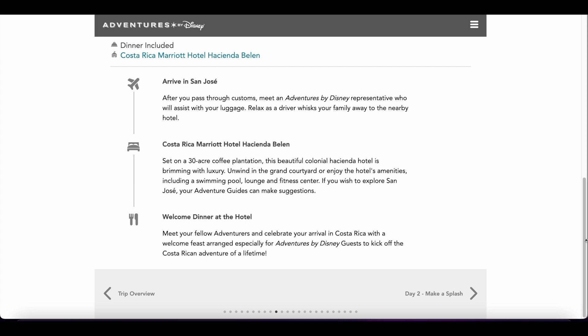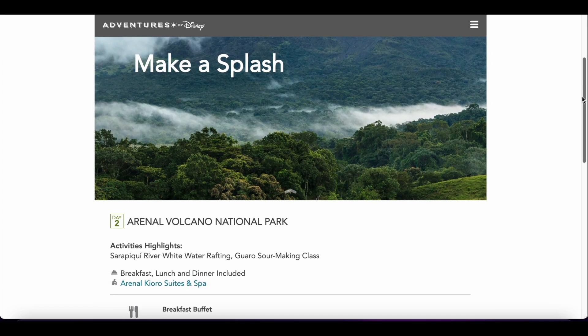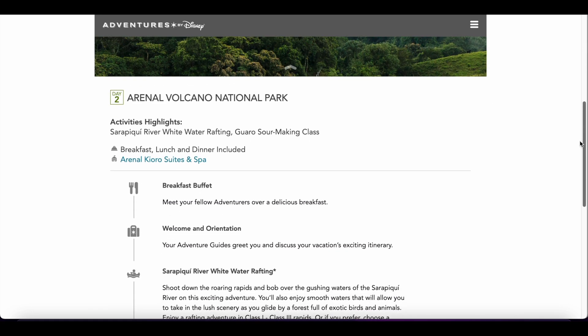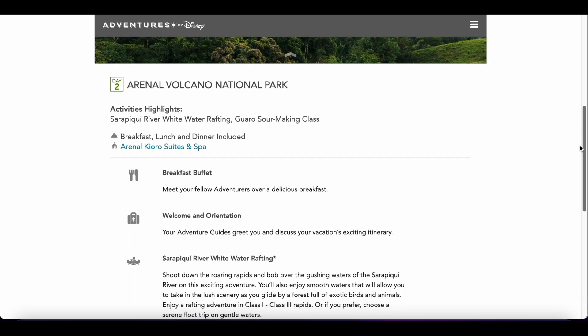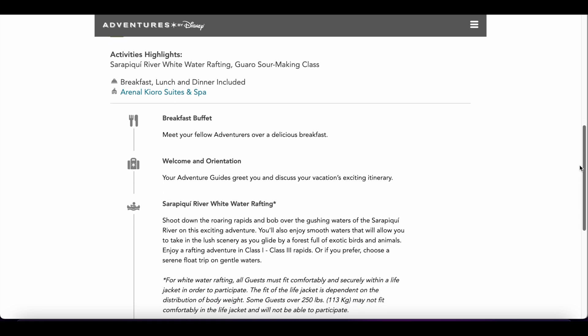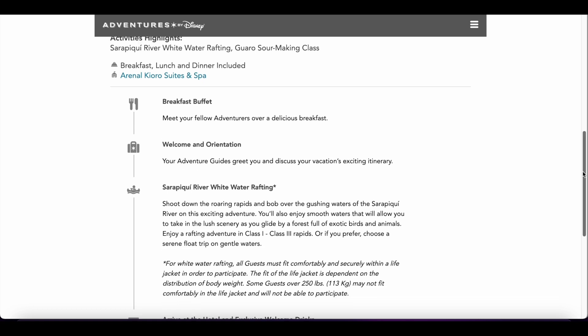Moving on to day two, we will be in Arenal Volcano National Park and we will be doing some river whitewater rafting and a guaro sour making class. Breakfast, lunch, and dinner are included on this day. We will be moving over to the Arenal Kioro Suites and Spa, and the Adventures by Disney guides will be handling all of our luggage — we just have to leave it out and they'll transport it to our new spot.